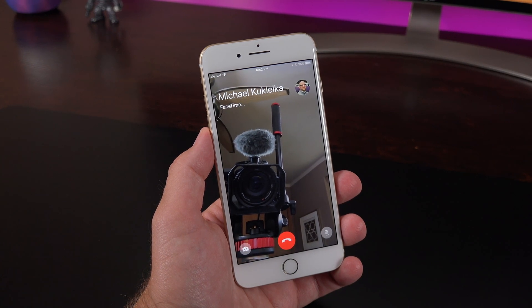Another tweak from a fifth beta feature is the new calling sound for FaceTime, which has been sped up. Although we got the new tone from the last release, it's now faster so the intervals aren't quite as far apart.